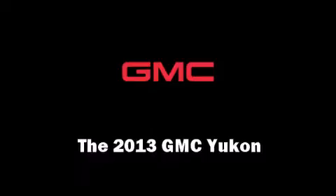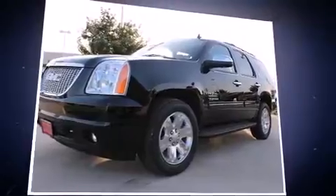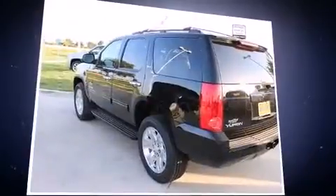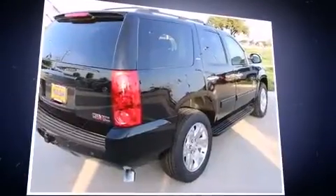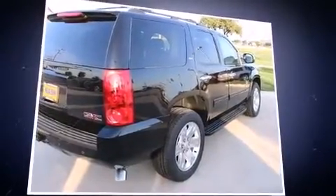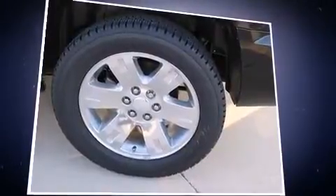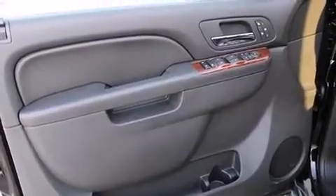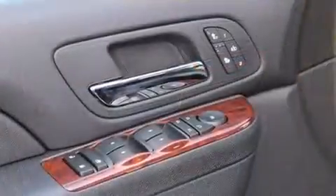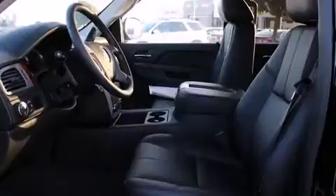Take command of the road in the 2013 GMC Yukon. It features an automatic transmission, rear wheel drive, and a powerful eight-cylinder engine. This model accommodates seven passengers comfortably and provides features such as front and rear reading lights, power front seats, automatic temperature control, a power rear cargo door, adjustable pedals, a roof rack, and leather upholstery.